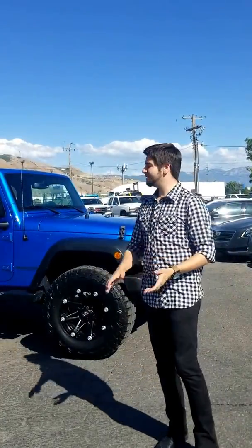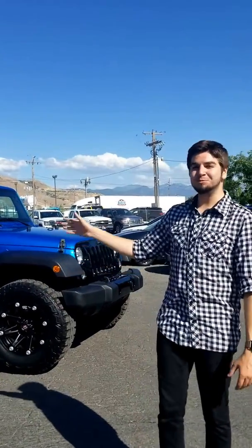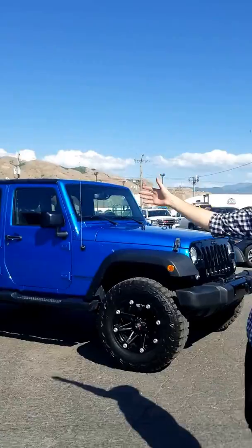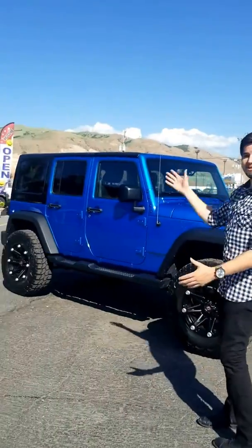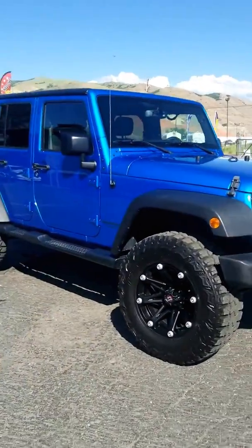Alright guys, today we're looking at a 2016 Jeep Wrangler Unlimited. This is the Hydro Blue Pearl with the black gloss painted match top — just a black gloss painted roof. It's meant to accent the black and blue. The aftermarket wheels are blacked out as well — everything on the car.